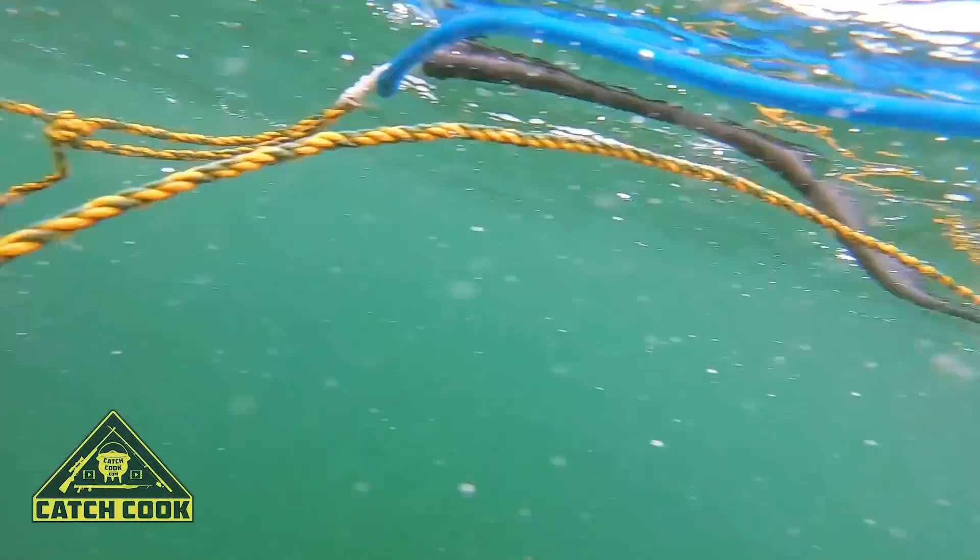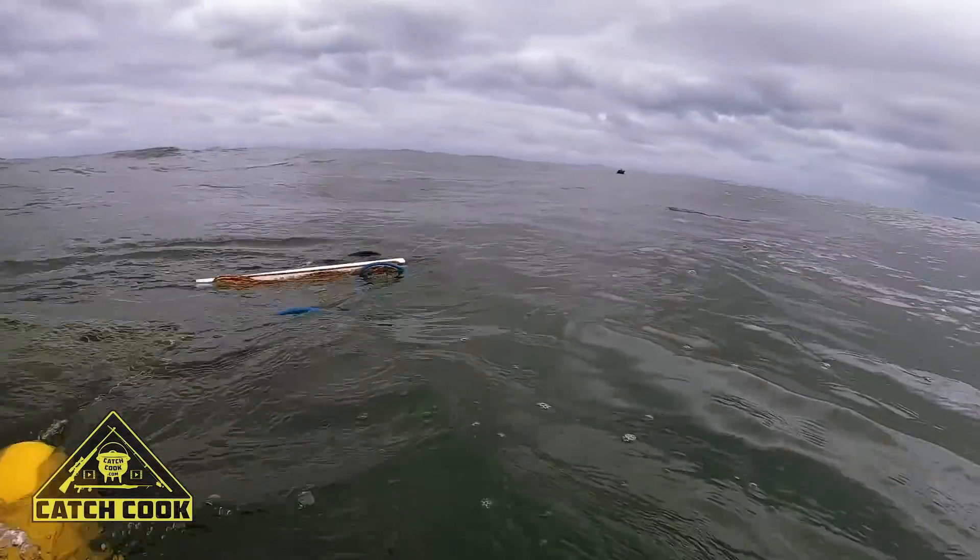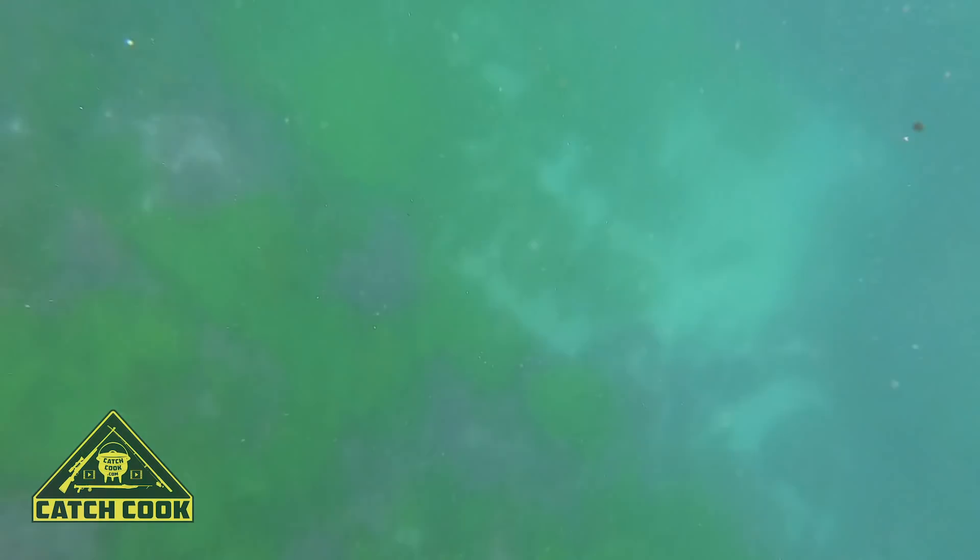The great thing about spearfishing is that you can choose what you'd like to catch, and this enables you to be selective. I have a small family so we don't need a huge fish to feed us all. I was selective and shot a nice sized grunter as well as a cracker.